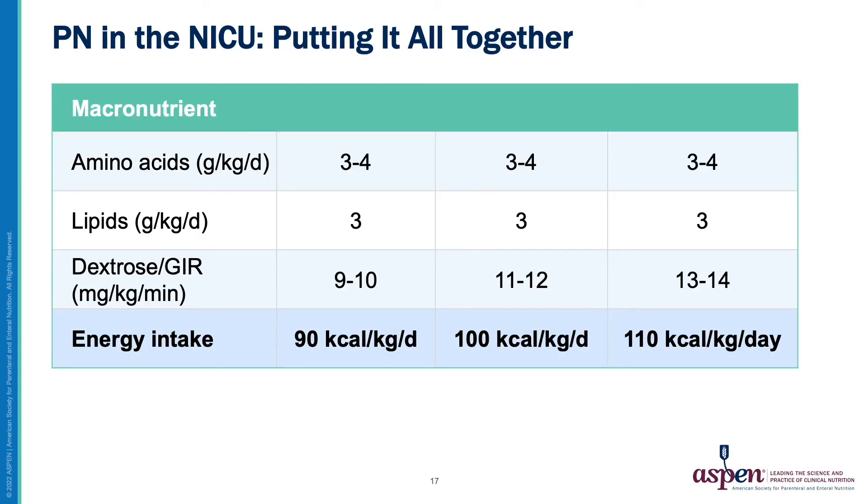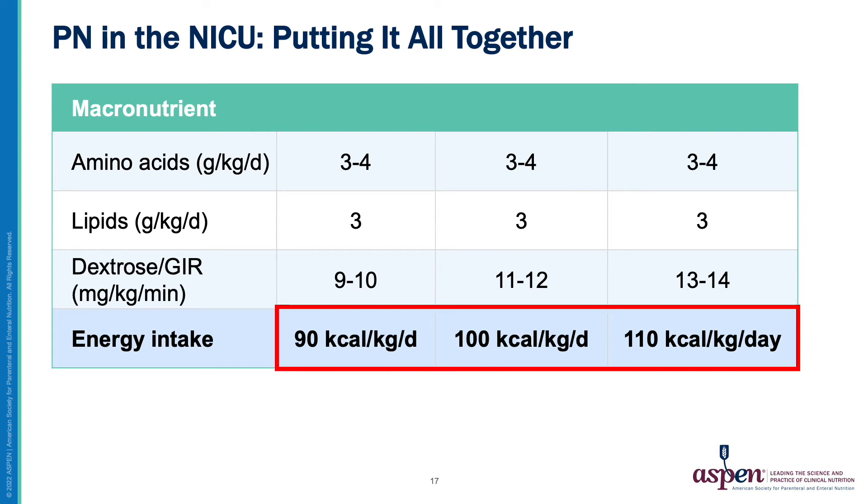Now considering all three macronutrients together, at full doses of amino acids and lipids, a GIR of 9 to 10 is needed to provide a total of 90 calories per kg per day. A GIR of 11 to 12 will provide 100 calories per kg per day, and to provide 110 calories per kg per day, a GIR between 13 and 14 is required.